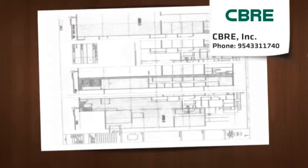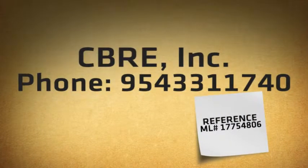Suite B is 100% built out with nine-foot-high drop ceilings and totals 10,126 square feet.